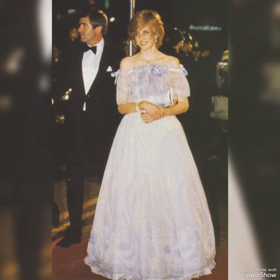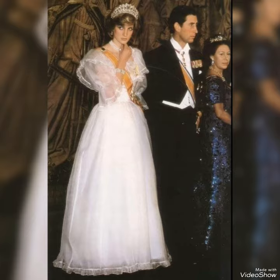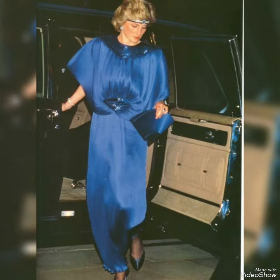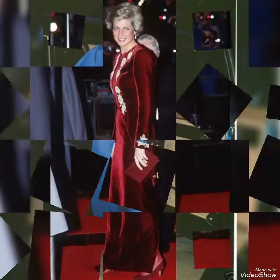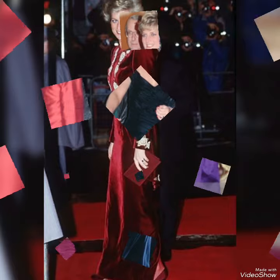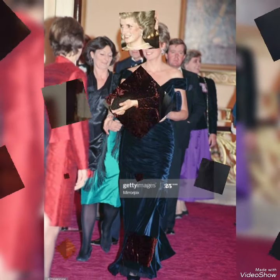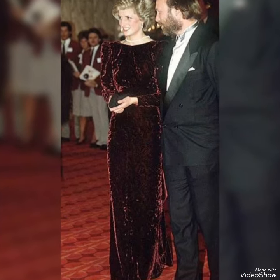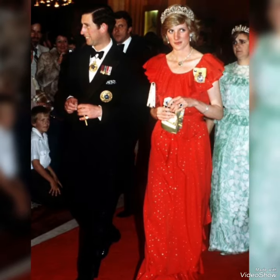Hey guys, welcome to my channel YouTube Trends! Today in this video I'm showing you most beautiful lady Princess Diana — some amazing evening gowns, amazing collection, amazing designing. Diana looking gorgeous and beautiful.